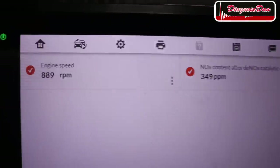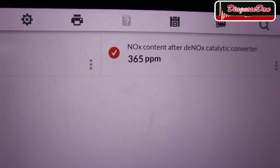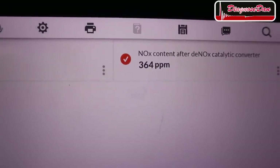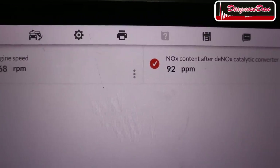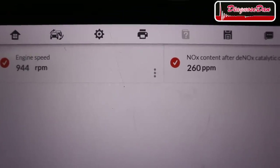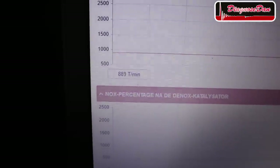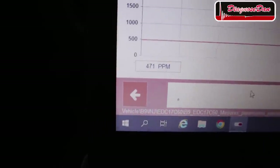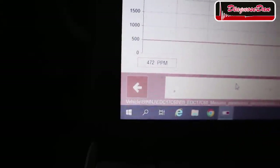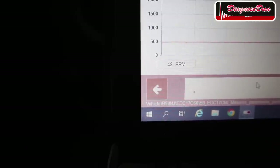Now the final aftermarket scan tool: the Autel. Same two data PIDs — engine RPM and downstream NOx concentration. Already at idle you can see a number that's about 10 times lower than the other tools were showing, which is what I would expect to see. After acceleration the numbers are much, much lower. Finally, the original Diagbox factory scan tool shows the same two PIDs and gives very similar numbers to the Autel — both at idle and during acceleration, we see very low numbers. Just like the Autel.